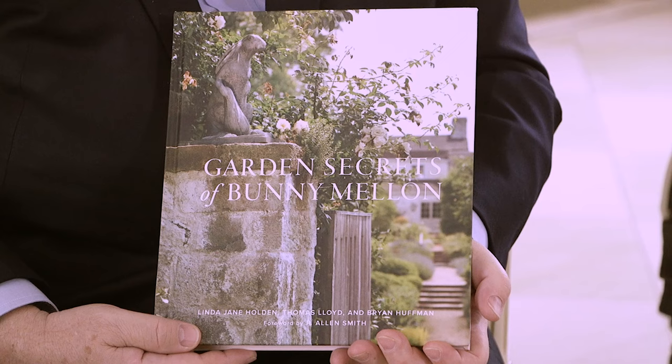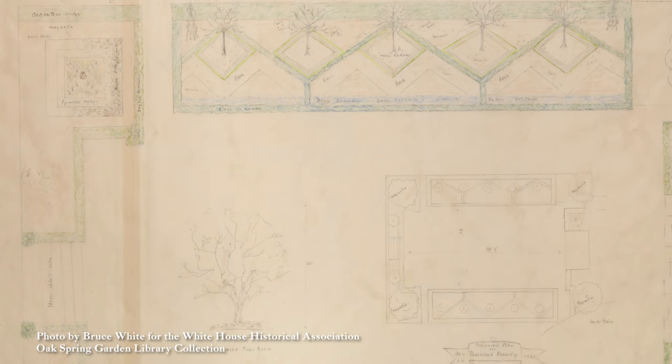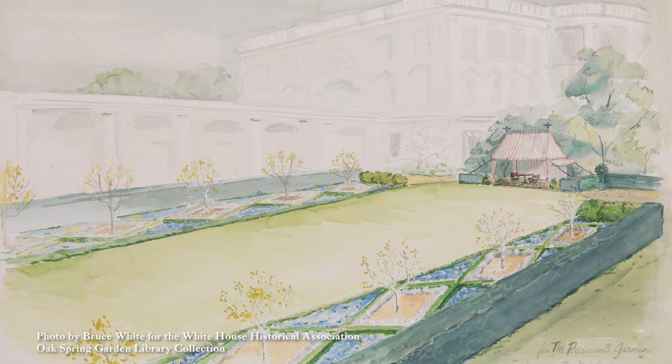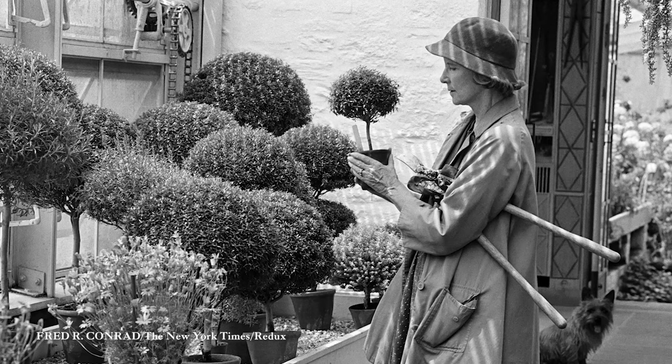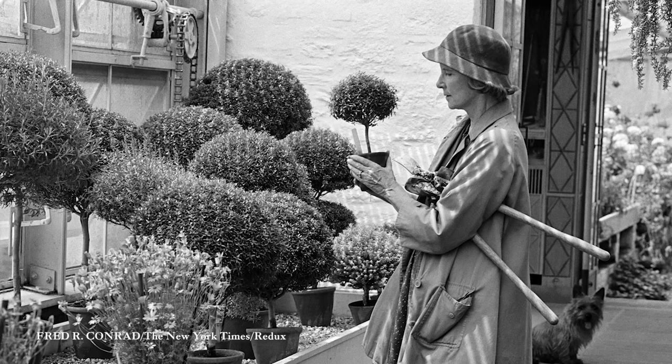The book Garden Secrets of Bunny Mellon came from uncovering letters she had kept — notes referencing what she would do if she ever wrote a gardening book. First and foremost, the integration of the land with whatever architecture you're building has to be in scope and purpose. And the other part: she would take pictures with different props to see how shadows fell before she would even plant anything. Really understanding light and shadow with walls versus the parterres — before you planted anything, you had to make sure the bones were there.